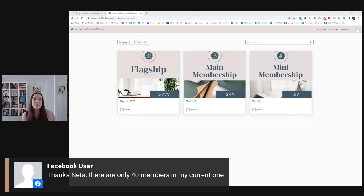There are only 40 members in your current one — you're going to have many, many more with all the funnels. When it's these kind of numbers, don't make a big deal out of it and transition your current members to Conversion Blueprint Funnels. If you lose some people on the way, just let them go. Now work on getting many, many more people.